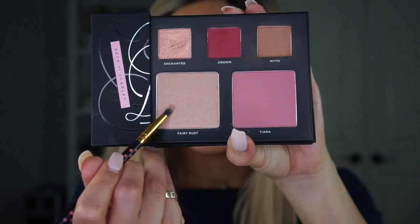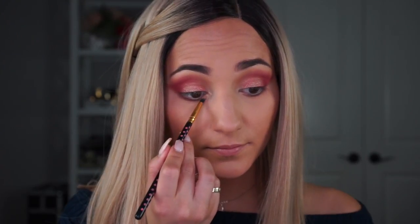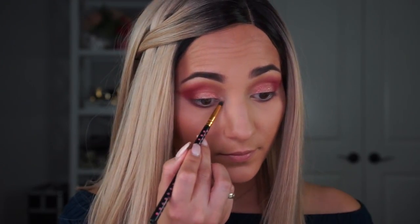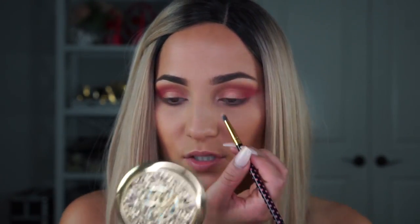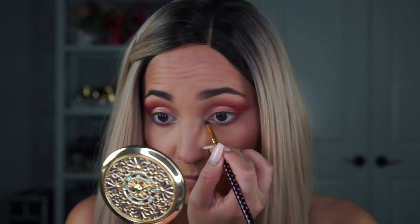Let's go ahead and highlight the inner corner and under the brow bone. For that I want to go into the big highlight shade called Fairy Dust. This highlight is really pretty — it has a rose gold champagne-y vibe, but it's a little more toned down than the bright rose-colored duochrome we did on the lid. So it really complements both the Crown plum shade and the rose gold, making it a great highlight for that.